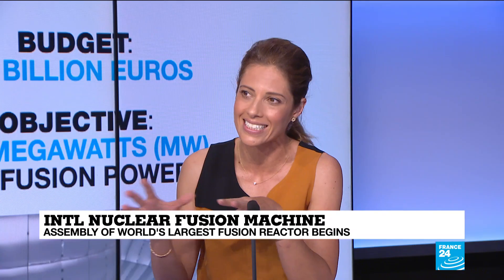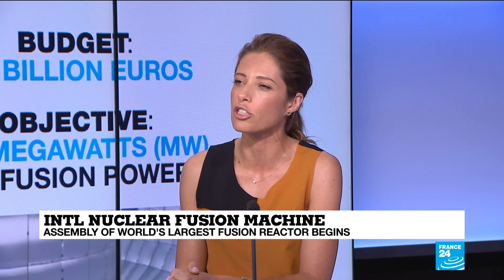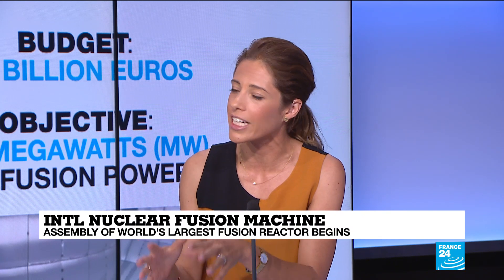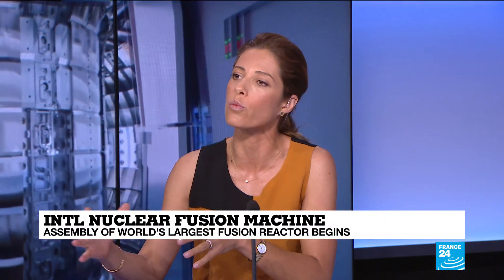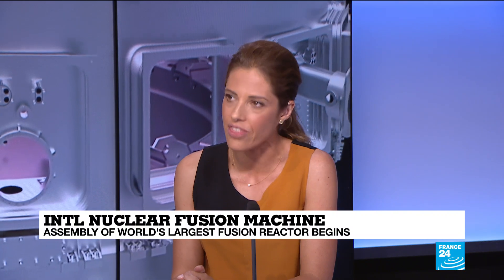This particular project, this ITER plant, is predicted to produce 500 megawatts of thermal energy. It's not destined to become electric power as such, but if it were, it would be enough for 200,000 homes.